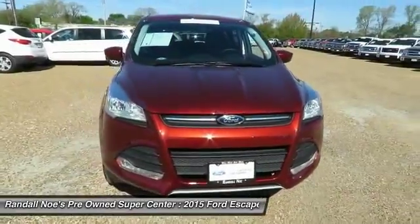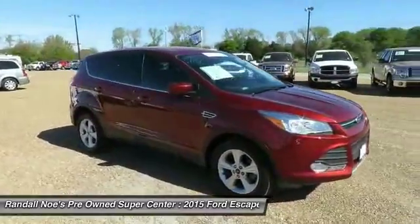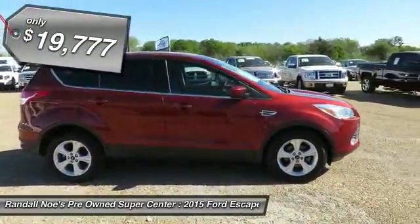The 2015 Escape. Gas engines flex, tow, sip, and go with Ford Escape, and is priced below $20,000.